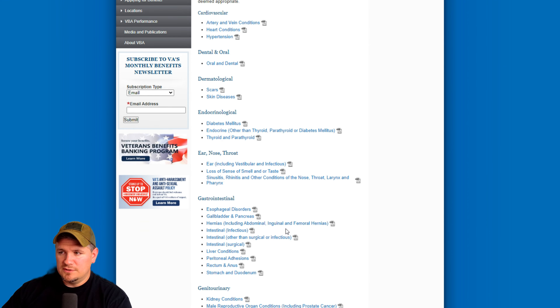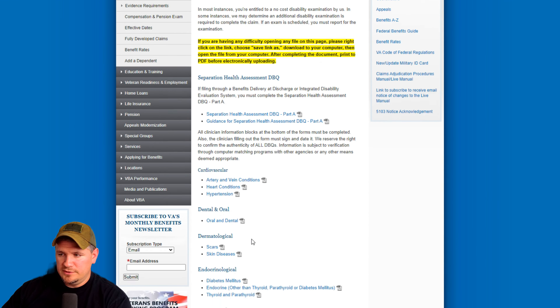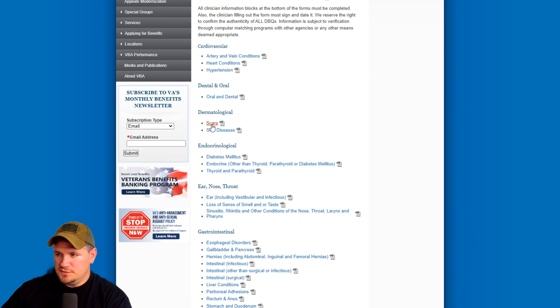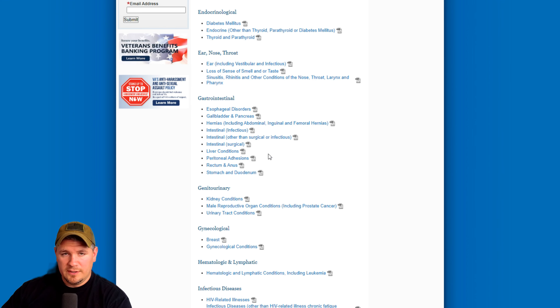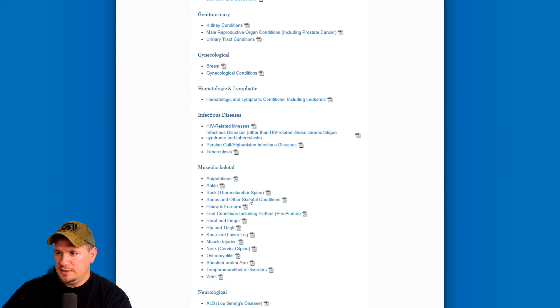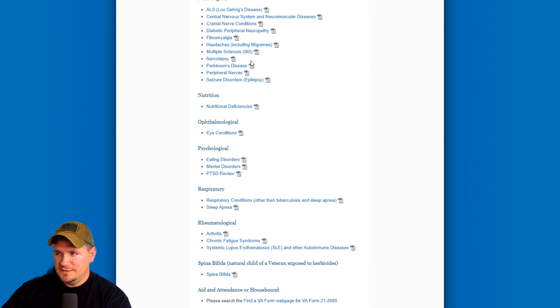That way you can follow along and make sure they're not skipping over stuff. Something else noteworthy — if you look here, they have all these other DBQs. So if you have skin issues, scars, ear, nose and throat, sinusitis, rhinitis, you can look at all these. You can literally download them — they're public use on the VA's website. This isn't just mental health DBQs, so if you plan on claiming any of these other conditions, consider downloading and checking them out.